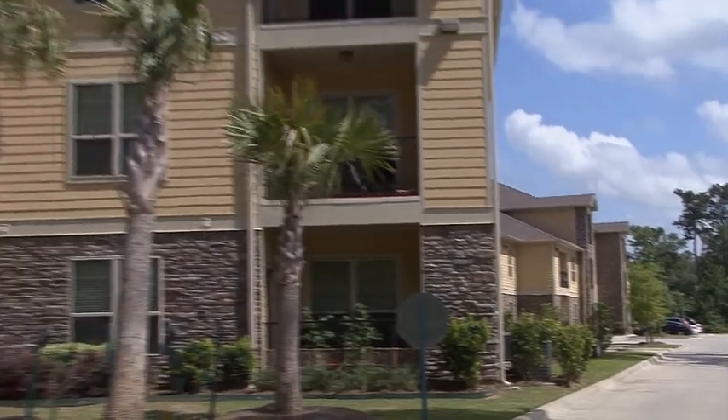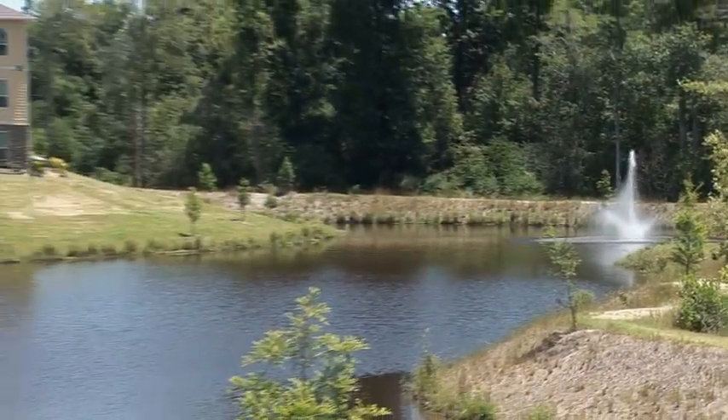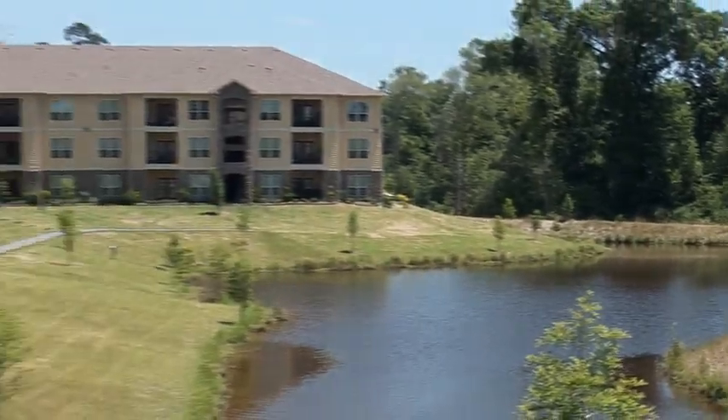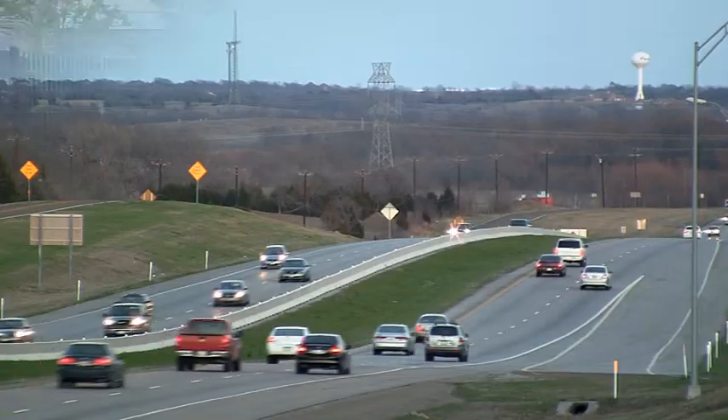Let the good times roll in the natural surroundings of Abita View Apartments. Located in peaceful Covington, Louisiana, your new home is set away from the city, but with all its conveniences only a short drive away.